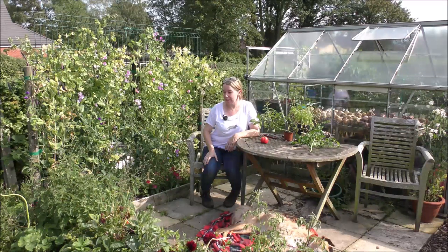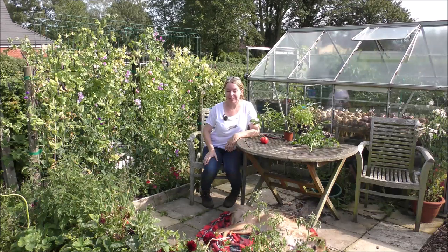Get out in your garden, get outside, take in some fresh air - it works wonders. I'll see you soon.